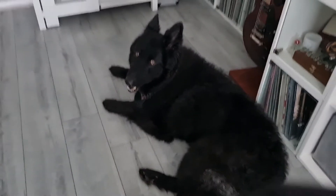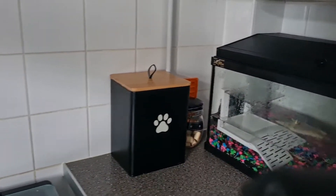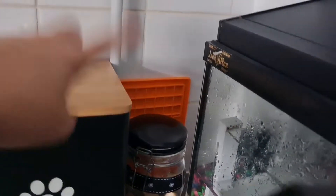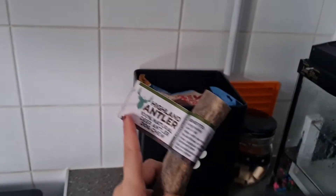So yeah, let's go and give Kaiser his antler. There's Kaiser's little booty and his bum - he's just chilling at the moment. We keep all the treats and everything in the kitchen, and this is kind of like his doggy corner. As you can see, we've got a jar which needs filling up, his lick mat, his treats and poo bags, and this is the antler.